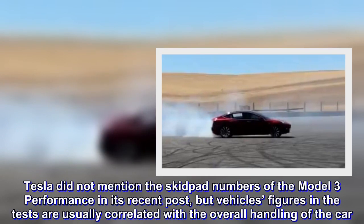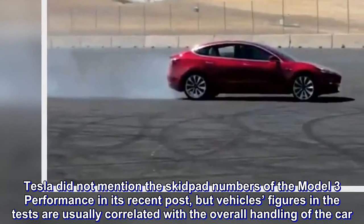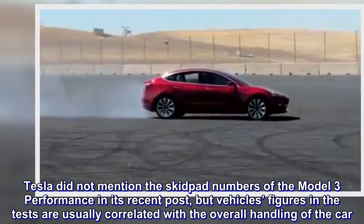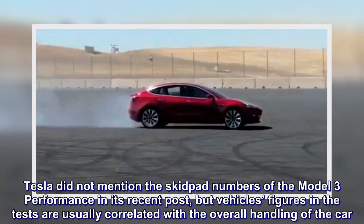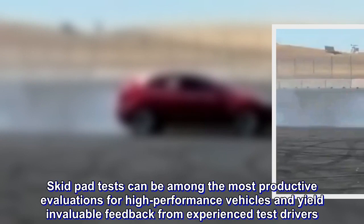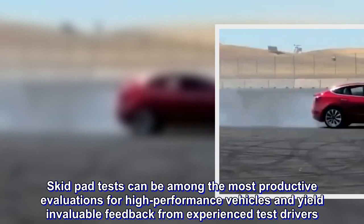Tesla did not mention the Skidpad numbers of the Model 3 Performance in its recent post, but vehicles' figures in the tests are usually correlated with the overall handling of the car. Skidpad tests can be among the most productive evaluations for high-performance vehicles and yield invaluable feedback from experienced test drivers.